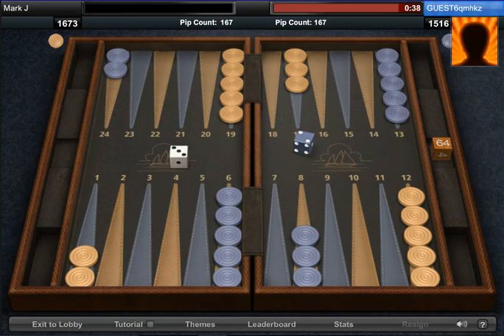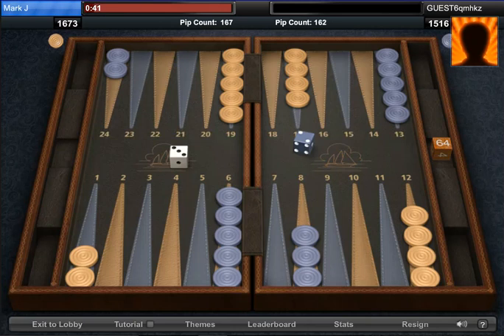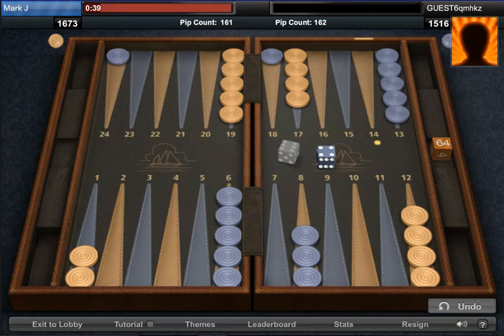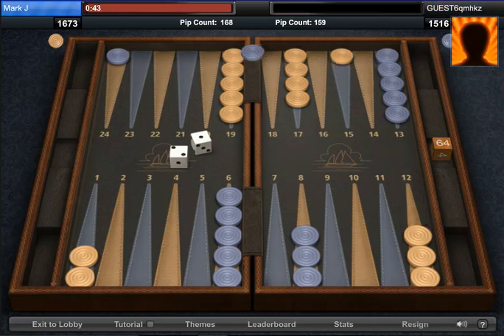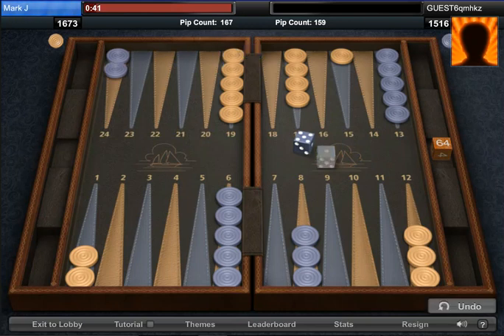I'm going counterclockwise. He rolled a three and a two, and now it's my turn. With backgammon strategy, there are two things that determine what kind of strategy you're going to use: one is the roll of the dice, and the other is how your opponent plays. The rule of thumb is that if your opponent is using one strategy and he's up on a pip count, you do not want to use the same strategy. There are five different backgammon strategies to pick from, and the dice, board position, and opponent's play determine which of the five you'll use.